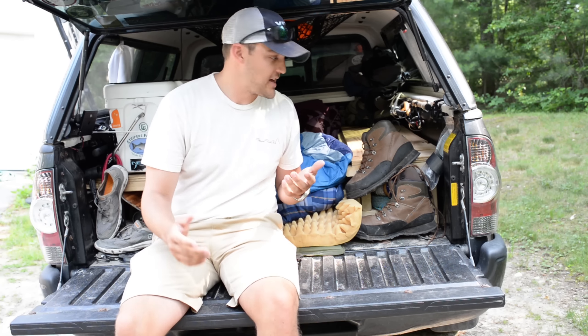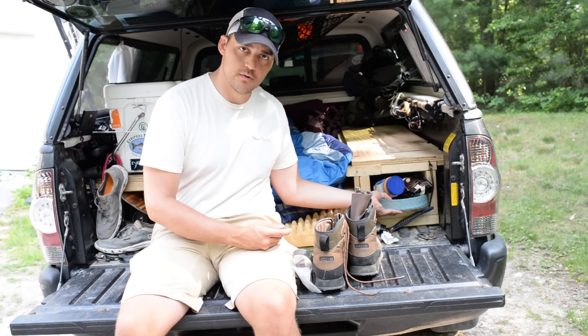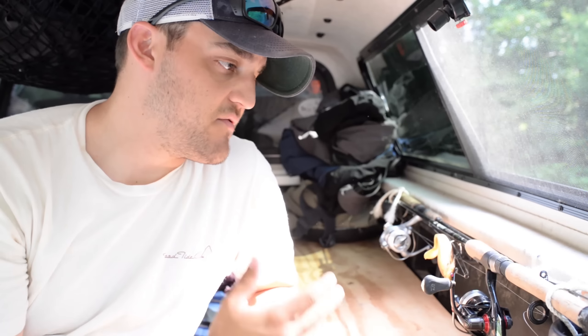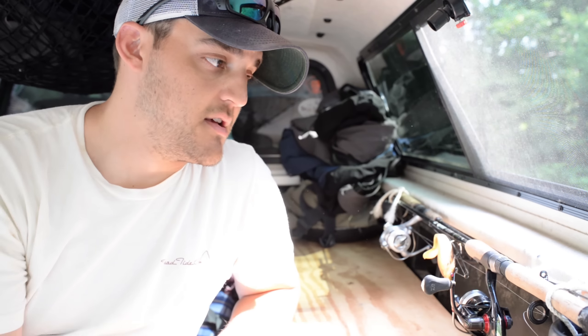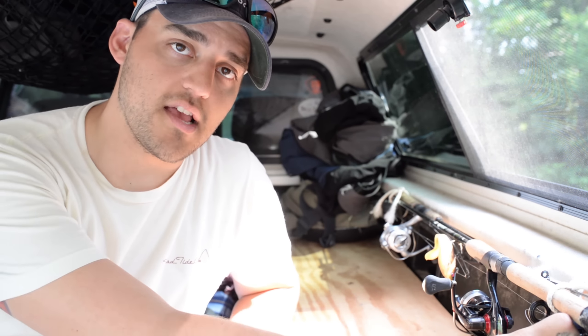Some more quick access items I have are duct tape, which I clearly need more of, and essential foods like peanut butter and coffee. I haven't really found a better system yet for my rods, but right now I'm just tying them to the accessory handles here on the truck bed that all Tacomas have.